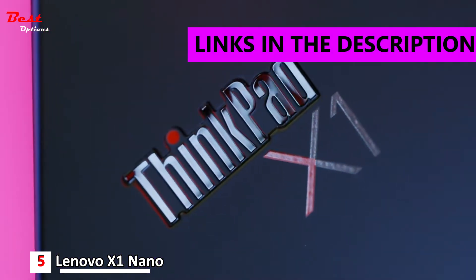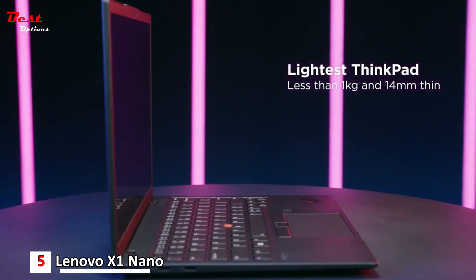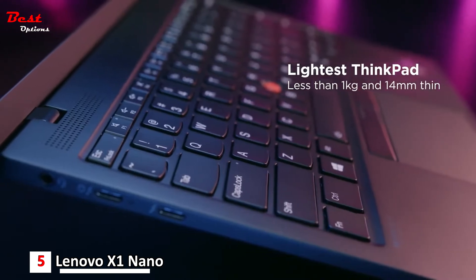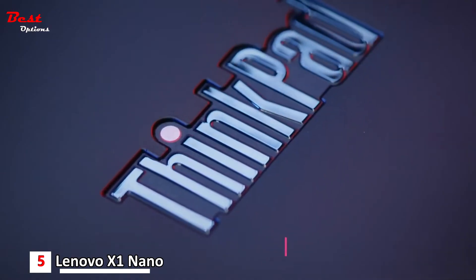Introducing Lenovo's ThinkPad X1 Nano Gen 2. The X1 Nano is the lightest ThinkPad, weighing less than 1 kg and only 14 mm thin, with a carbon fiber weave cover for a sleek, elevated design.